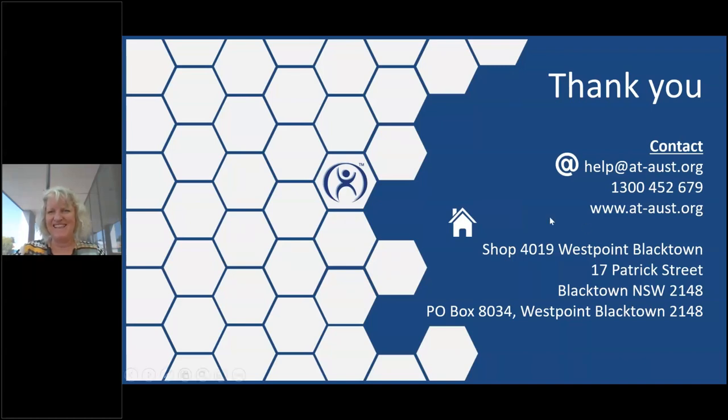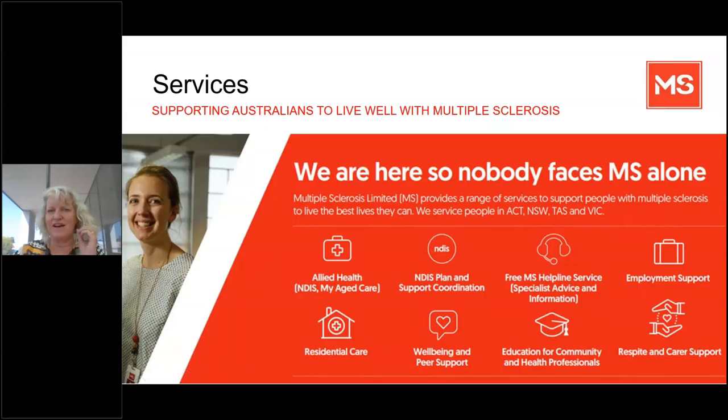Thanks, Peter. That's been great. Just a reminder that another point of contact for support is MS — you might want to call the MS Connect line, talk to other people living with MS about what they've done around their bathroom, tap into peer support, or use our occupational therapy services through the NDIS. Don't forget to contact AT Australia, but also use MS Connect.